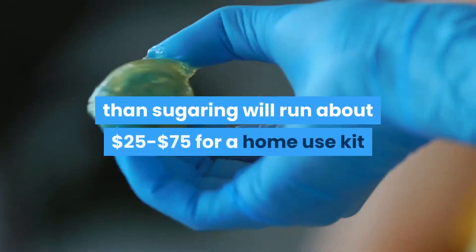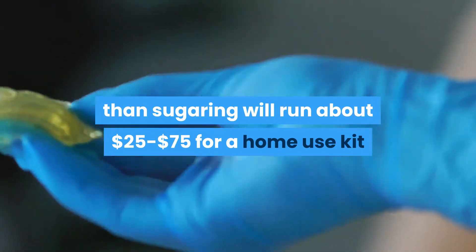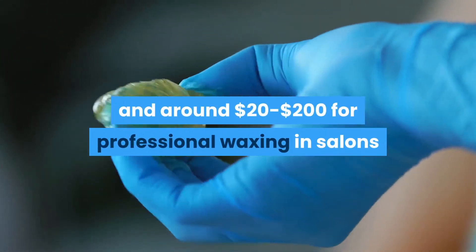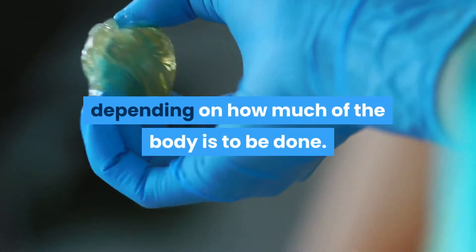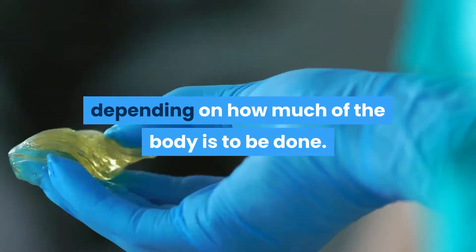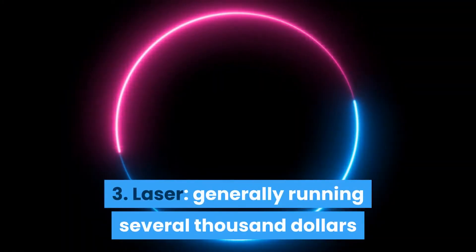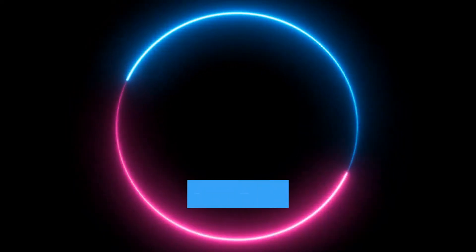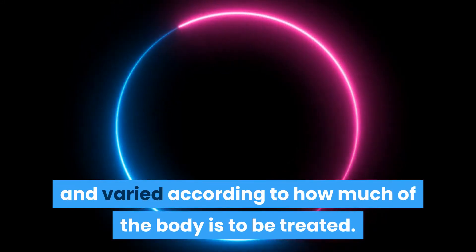Then we have waxing, which is the most popular type of sugaring. It runs about $25 to $75 for a home use kit and about $20 to $200 for professional waxing in salons, depending on how much of the body is to be done. Laser generally runs several thousands of dollars after repeated treatments and also changes according to how much of the body is to be treated.